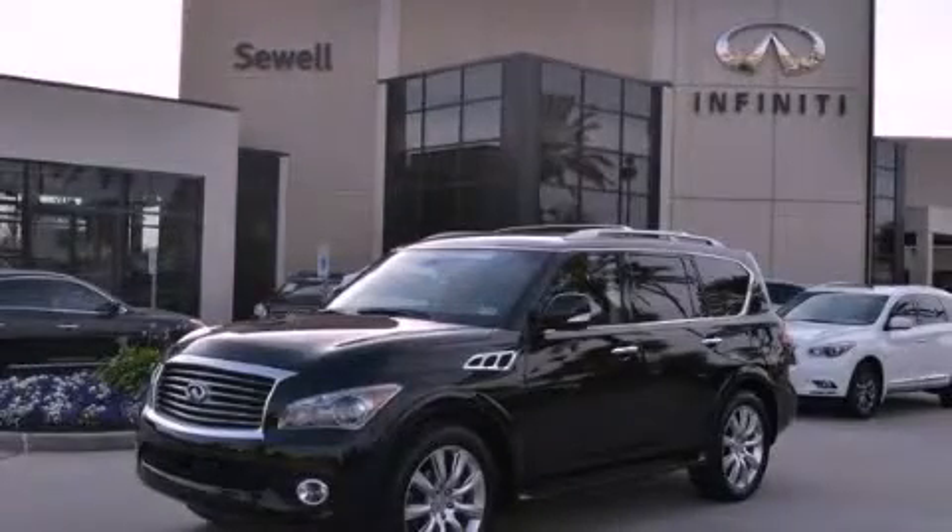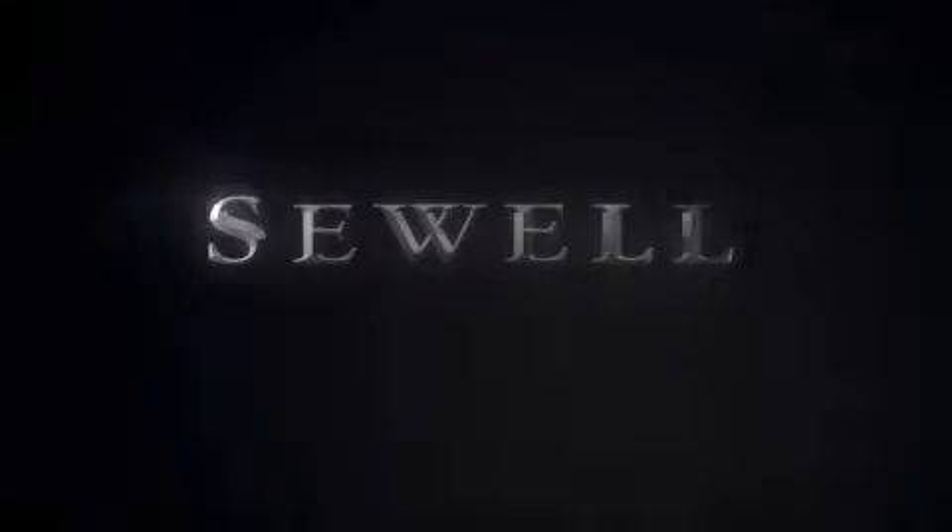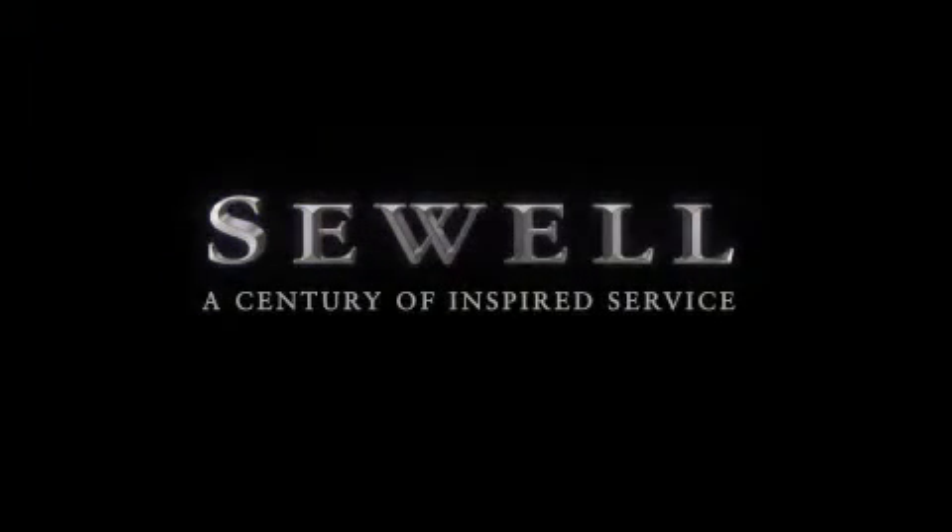Stop by today and test drive this automobile for yourself. At Sewell, our obsession with service extends to all of our customers, including pre-owned. Buying a pre-owned from Sewell means complimentary loan cars and washes for the life of your vehicle come standard. Let us show you what over a century of inspired service has taught us.